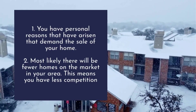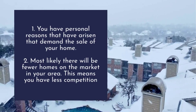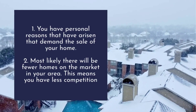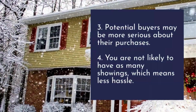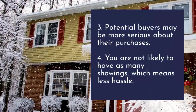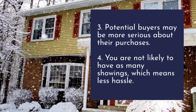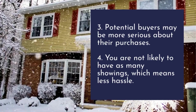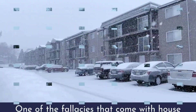Two, most likely there will be fewer homes on the market in your area, which means you have less competition. Three, potential buyers may be more serious about their purchases. Four, you are not likely to have as many showings, which means less hassle.